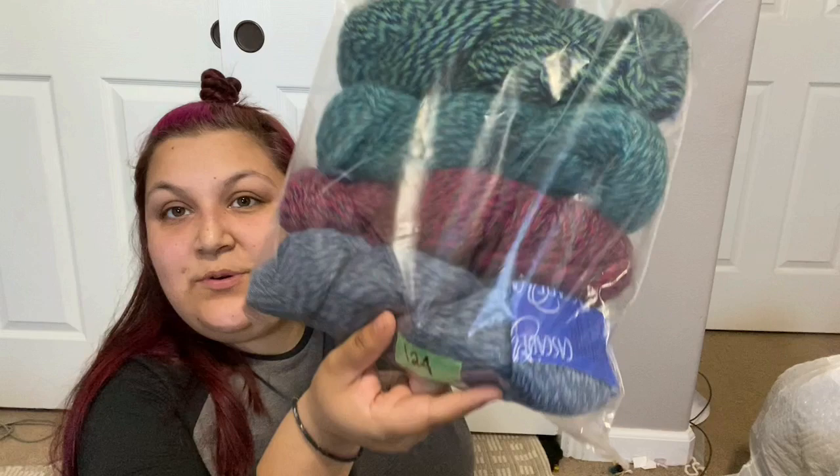The reason I got all this yarn is because I want to donate: by the time Christmas rolls around, I want to make at least 100 items for my local VA office — the Veterans Affairs office. I want to make blankets, lap blankets, hats, wheelchair covers, things like that. I feel like these wools would be really nice for that.